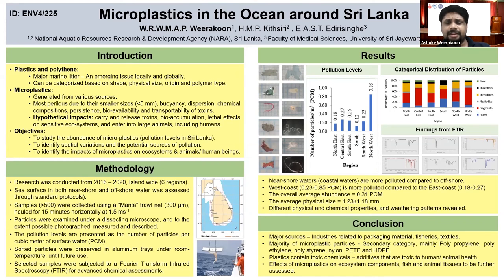We found different physical and chemical properties of microplastic particles, and different weathering patterns as well. In conclusion, the major sources of pollution are industries related to packaging material, fisheries, and textiles. The major microplastic particles belong to the secondary category.